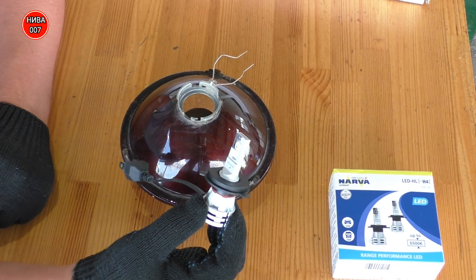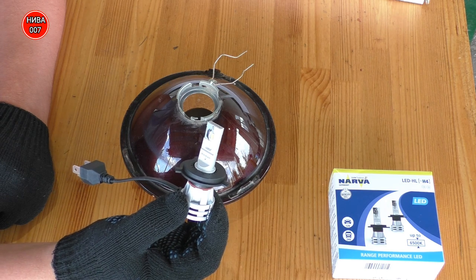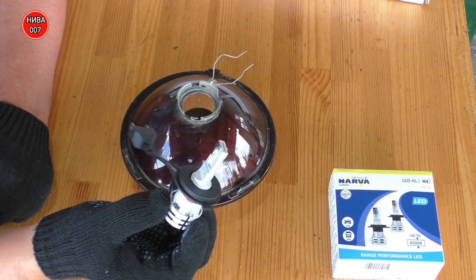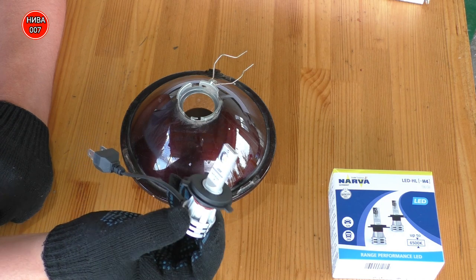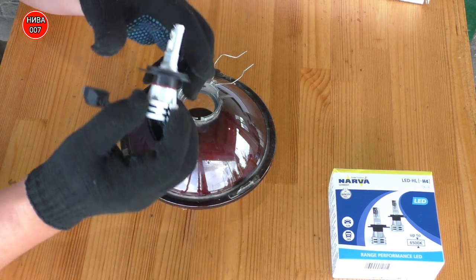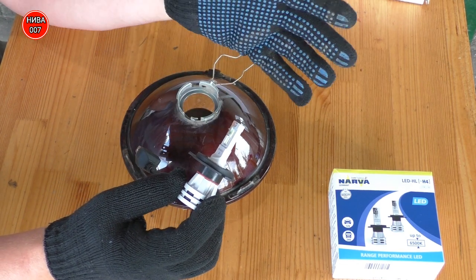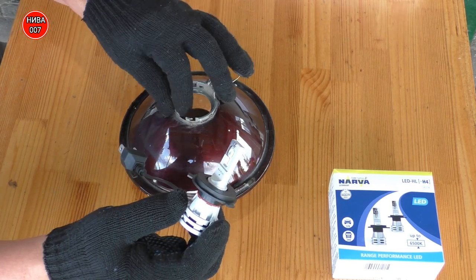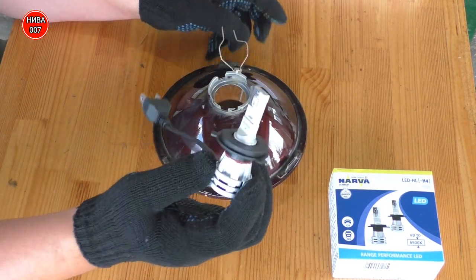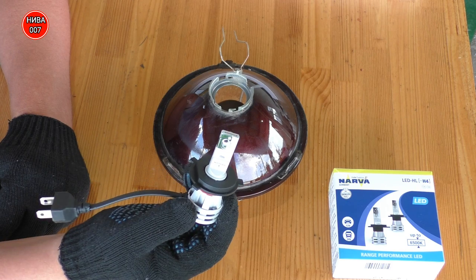Что могу сказать про эту лампочку? Раньше, когда первые видео снимал, заказывал с AliExpress по 1000 рублей. Везде описание было — супер-пупер лампочки. Приходили, ставил полгода, и левая лампочка сгорала: то кулер переставал работать, то лампочка начинала моргать. Выкидывал. А здесь плюс — покупаем в магазине, чек и официальная гарантия.